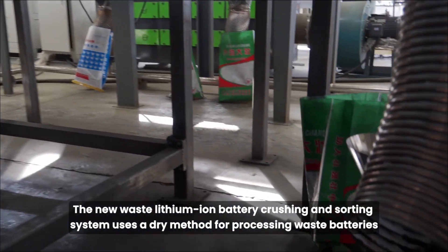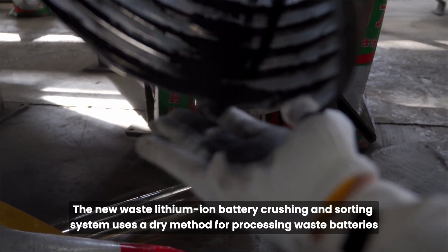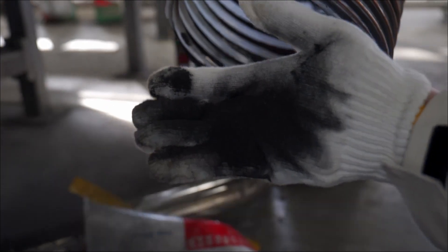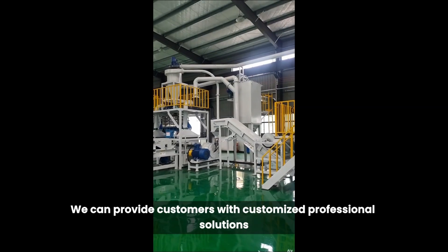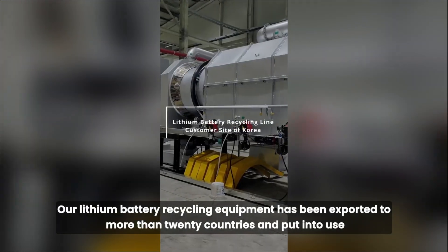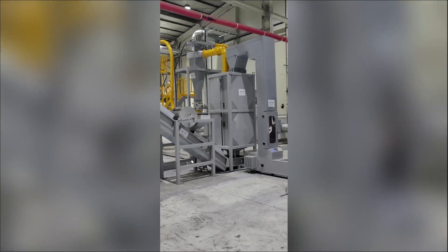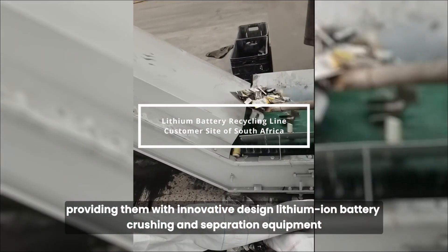The new waste lithium-ion battery crushing and sorting system uses a dry method for processing waste batteries. The comprehensive recovery rate and quality of the entire disposal process are not less than 95%. We can provide customers with customized professional solutions for lithium battery recycling according to their needs. Our lithium battery recycling equipment has been exported to more than 20 countries, providing innovative design, lithium-ion battery crushing, and separation equipment.